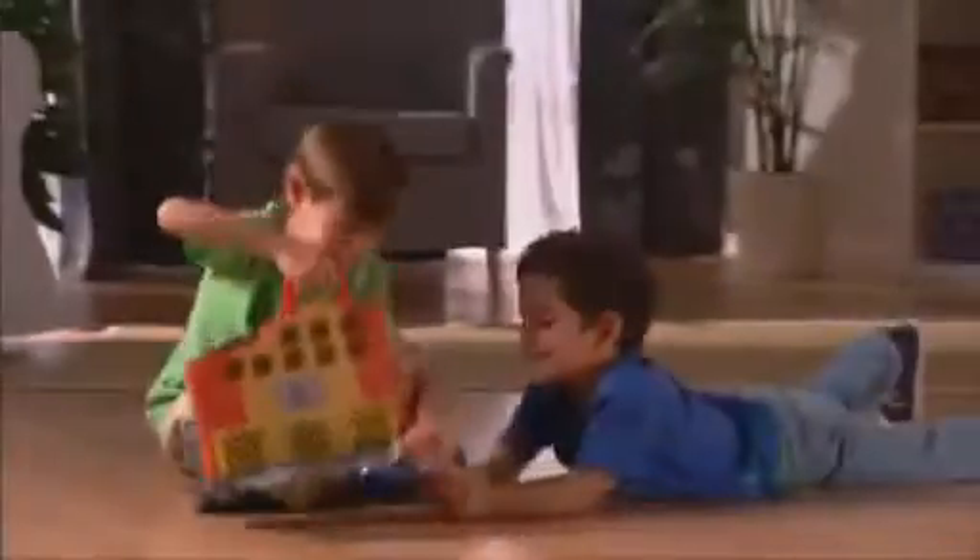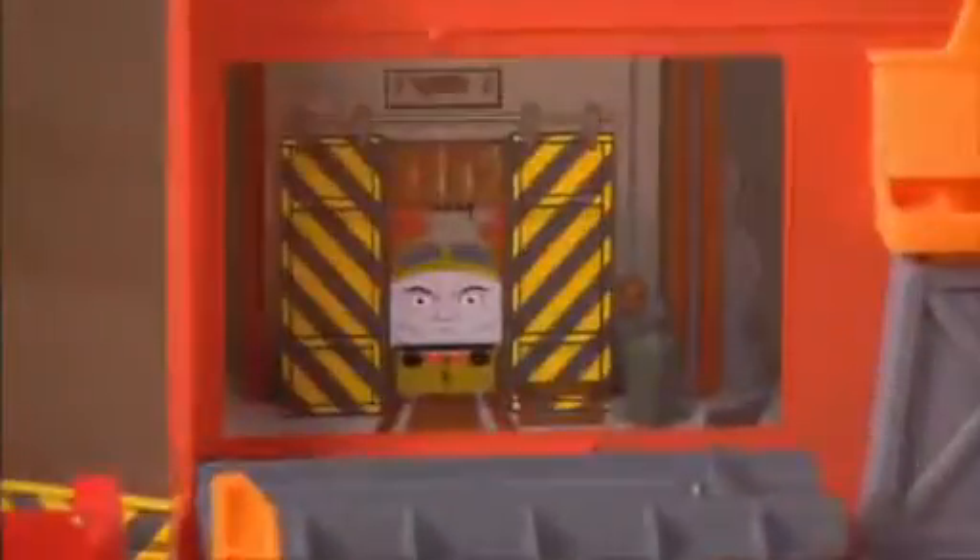The Thomas and Friends Take and Play Dieselworks playset opens up adventures wherever you go. Here comes Thomas with cargo for happy hook to unload. Next, Diesel takes a spin on the turntable. There's always lots to do at the Dieselworks because Diesel needs rest and repair just as much as steamies do.